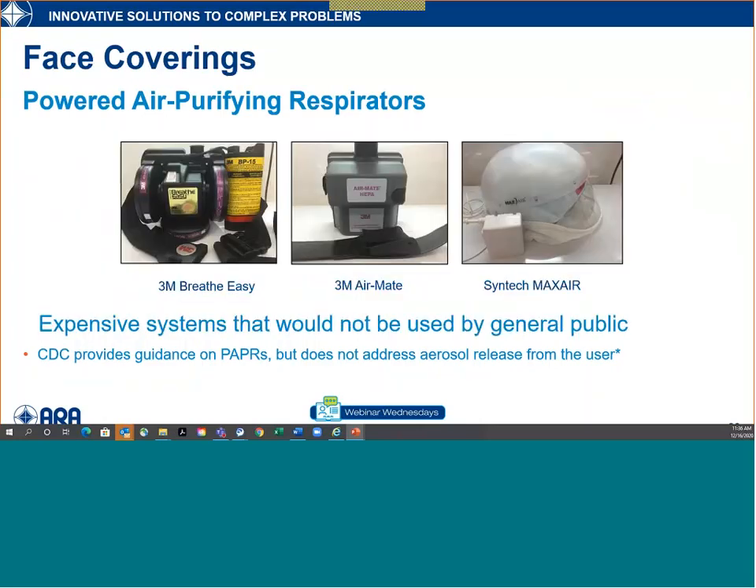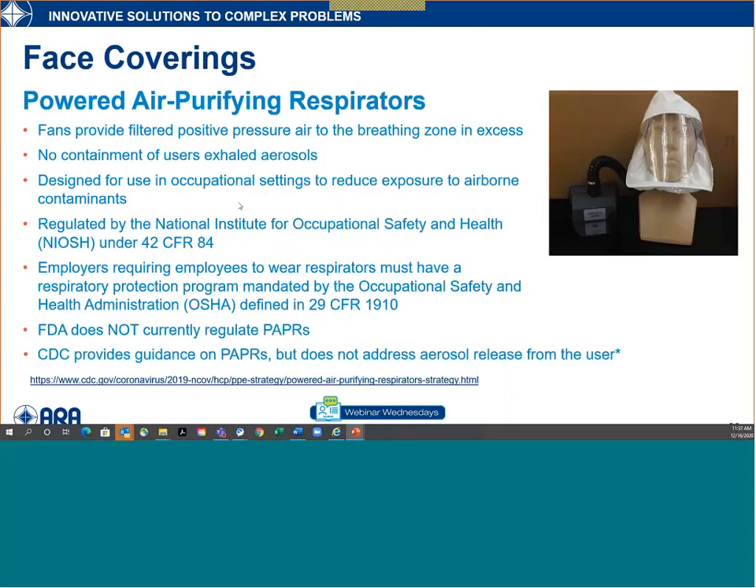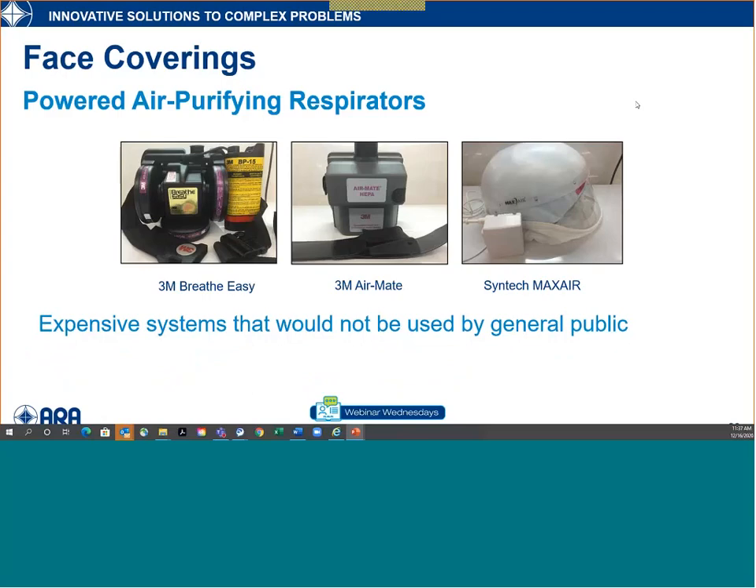There are various PAPR designs: an external fan with cartridges worn on the belt with a hose up to a hood, and the Syntec 'capper' design where all components — fan, filters, battery — are contained within the helmet itself, so no hoses or parts hanging from your waist. It's a bit heavier, but that's the trade-off. These are very expensive devices — thousands of dollars pre-pandemic — so not something you'd see in a consumer setting, just provided here as another type of device.